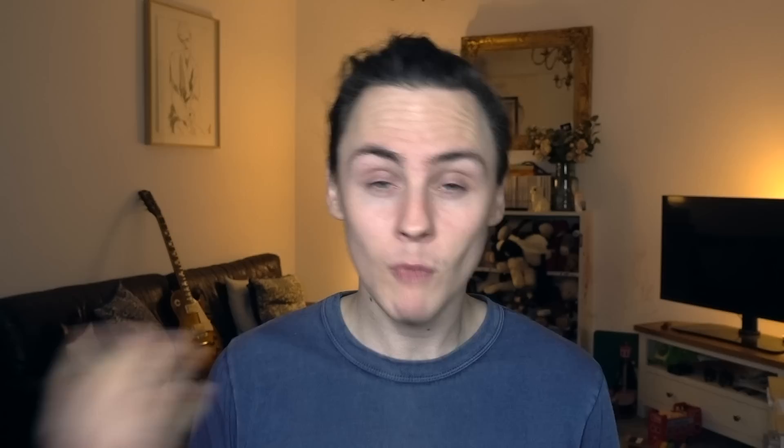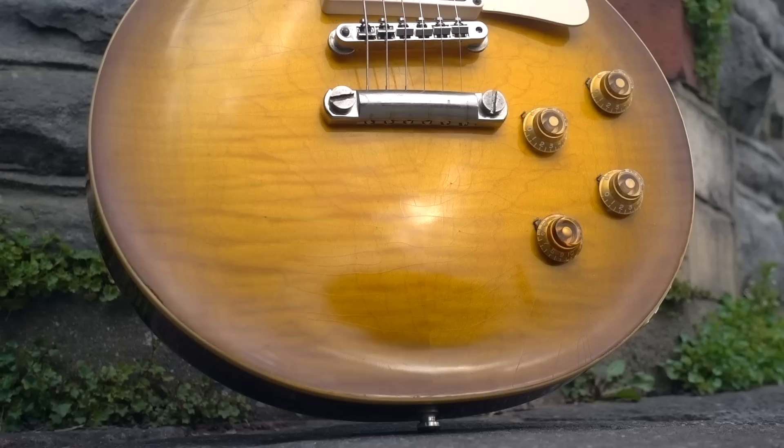One guitar that's been fairly conspicuous in its absence throughout this entire period has been of course my own burst — a 1980 Greco Super Real. Those of you who've been here a little while may remember the first video I did on that guitar, having recently bought it way back in March of 2021. It was a guitar I saw and kind of lusted after for quite a while, having seen it on Instagram in 2019 initially, and then early in 2021, there it was again, this time for sale. So I snagged it.